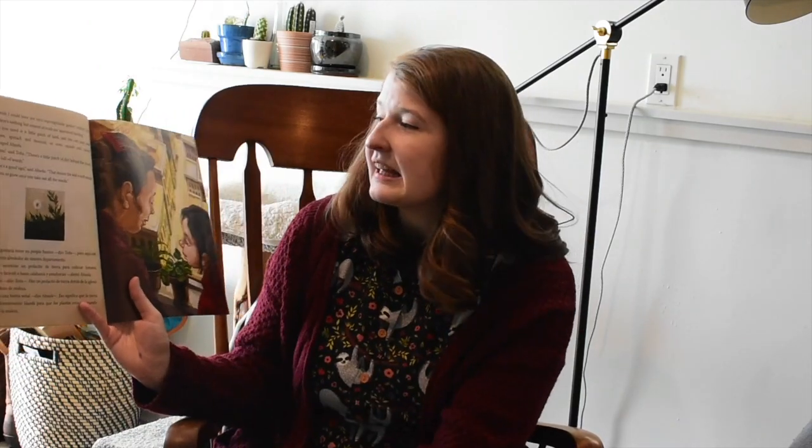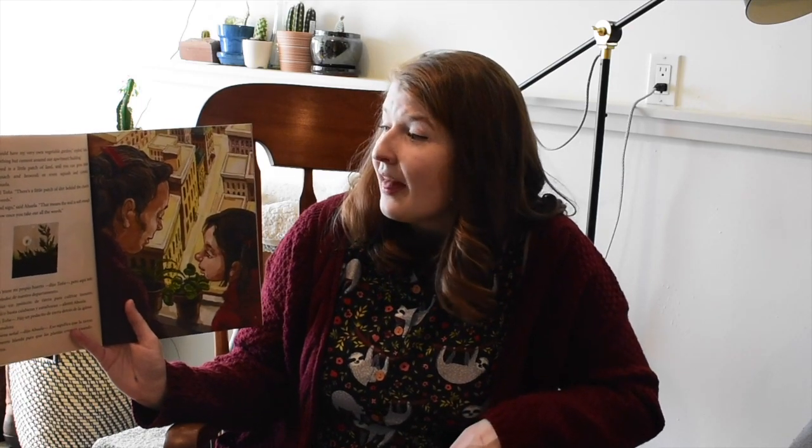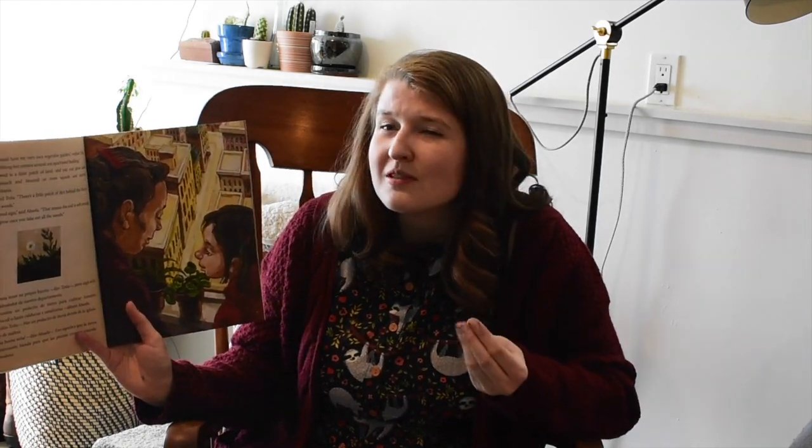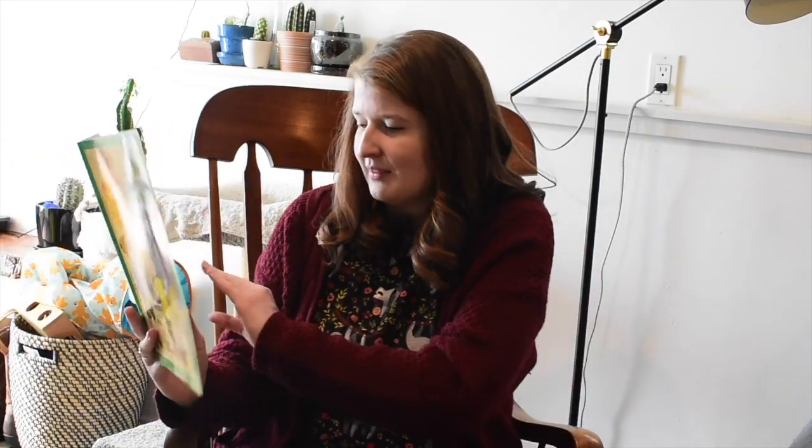I think this is Tonya, the main character. When I was a girl, my family lived where there were lots of empty land. I planted a vegetable garden on my own little square patch of land. I can still taste the fresh tomatoes I grew — they tasted much sweeter than the ones you buy in the store, said Abuela. I wish I could have my very own vegetable garden, replied Tonya. But there's nothing but cement around our apartment building. All you need is a little patch of land and you can grow tomatoes, spinach, broccoli, or even squash and carrots, encouraged Abuela. There's a little patch of dirt behind the church, but it's full of weeds. That's a good sign, said Abuela — that means the soil is soft enough for plants to grow once you take off the weeds. So weeds are actually a good sign; if you see weeds, it means the soil is good.